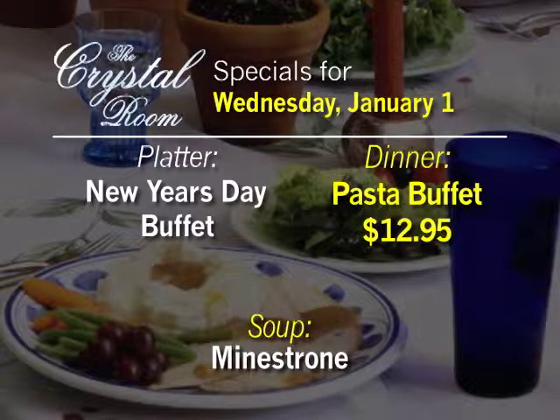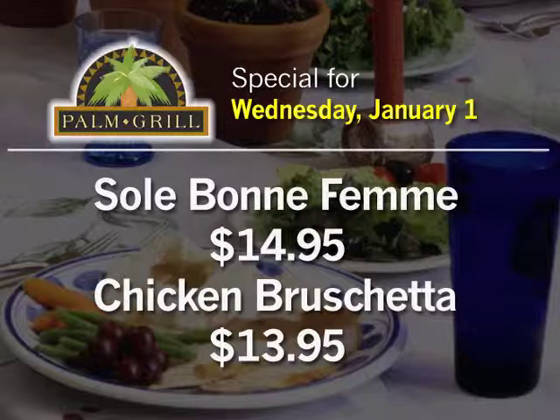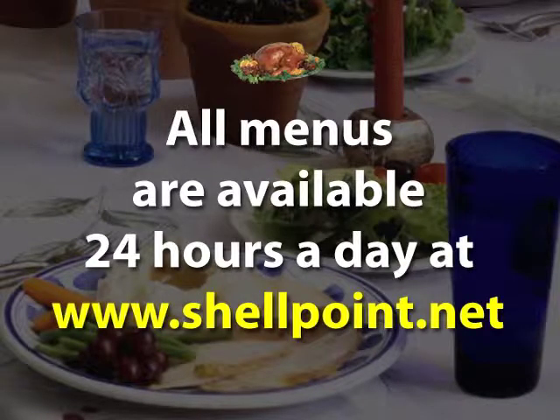Menus for your New Year's Day: in the Crystal Room, they're featuring a New Year's Day buffet, and for dinner it's the pasta buffet for $12.95 — soup of the day is minestrone. In the Island Cafe for lunch, the special is Monte Cristo with fries for $7.25; dinner special is grilled shrimp for $8.25. Dinner specials in the Palm Grill are Sol Bon Femme for $14.95, or chicken bruschetta for $13.95. All menus are available 24 hours a day at www.shellpoint.net.